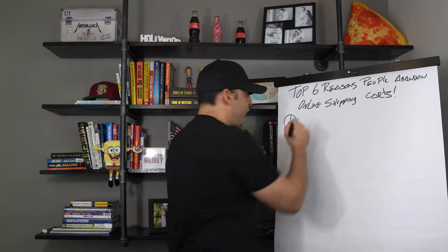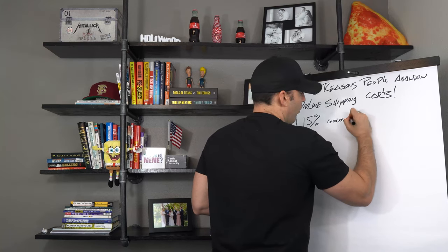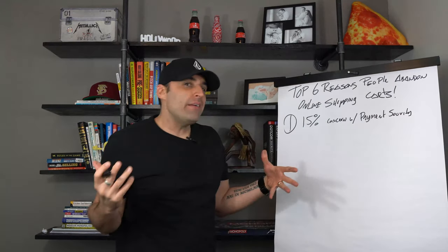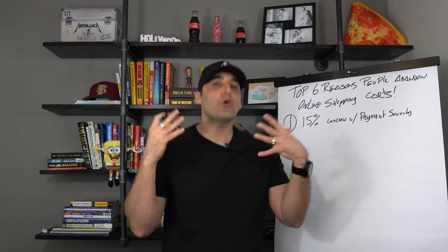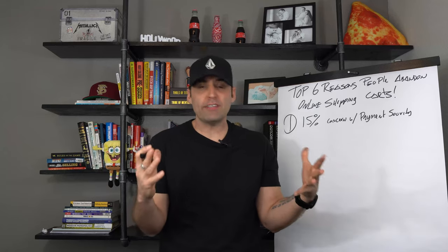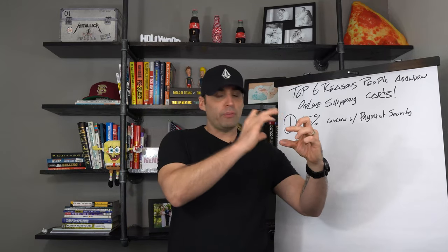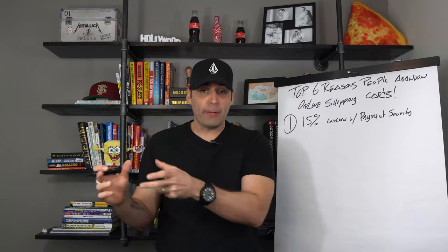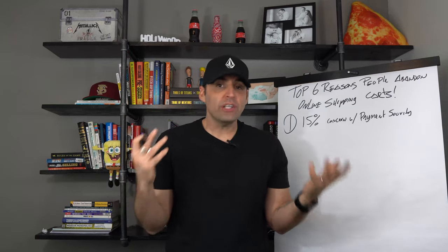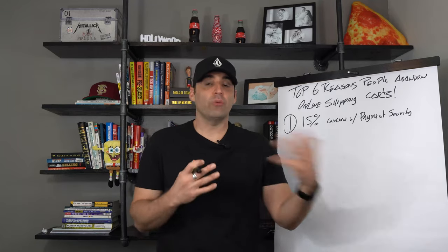Number one: believe it or not, 15% of people are actually concerned with payment security. Maybe your site looks a little shady, so you need to spruce it up and make it look more professional. In the product description, make sure you have safety badges — make them look really nice right underneath the add-to-cart button. Another way is at the footer of the site you can put your Visa, MasterCard, and Amex logos. On the checkout page you can add a picture with all the trust badges and credit card security logos.